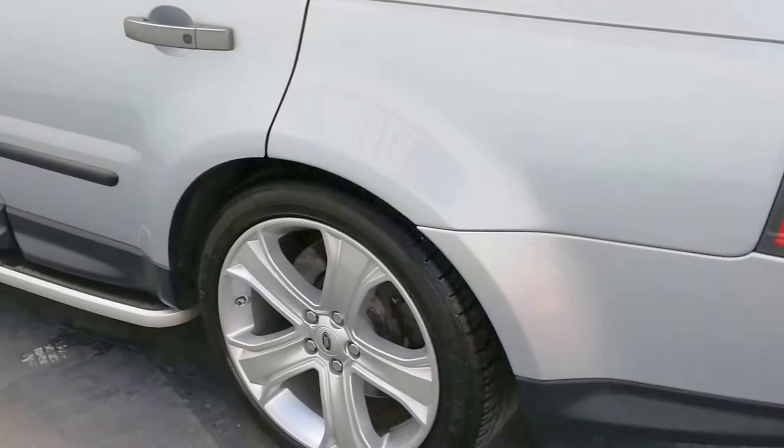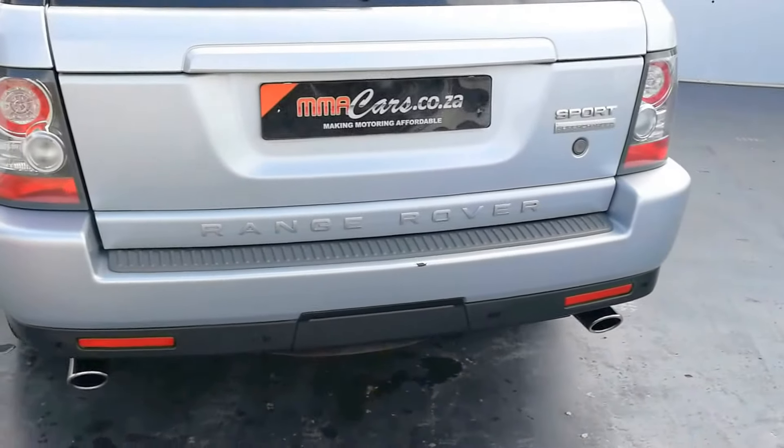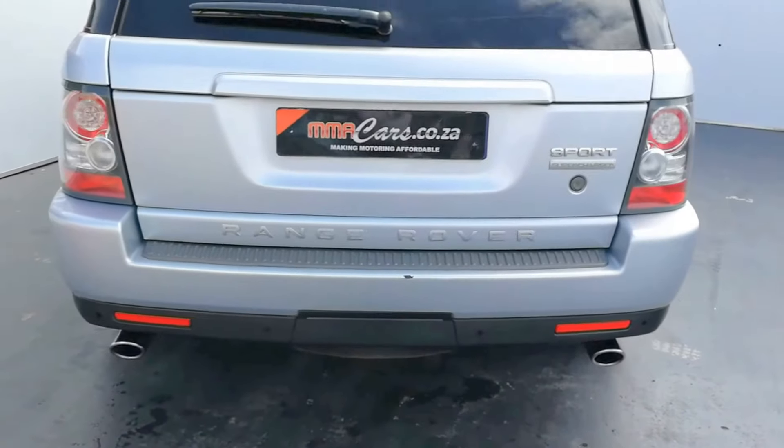We have 20-inch alloys at the rear. At the rear of the vehicle we also have park distance control with reverse cam and dual tail pieces.